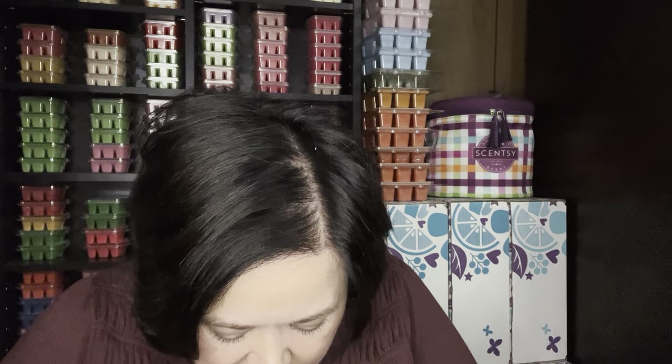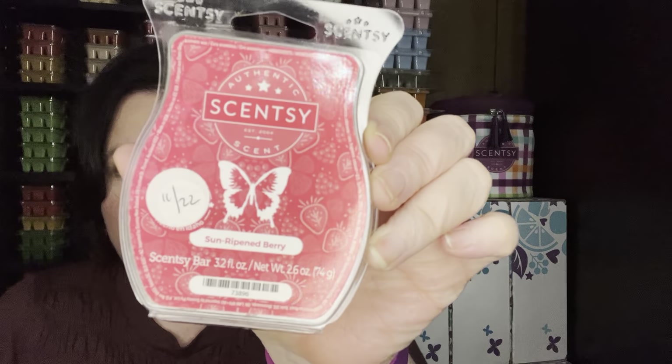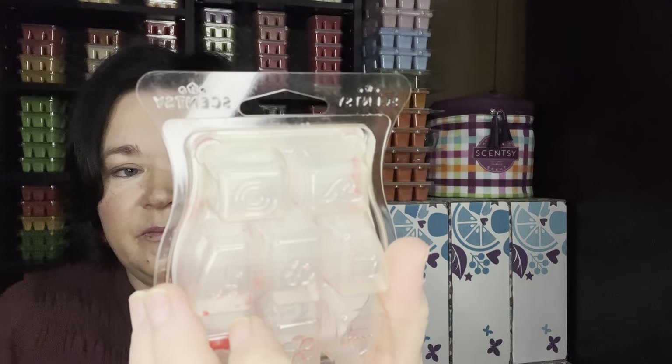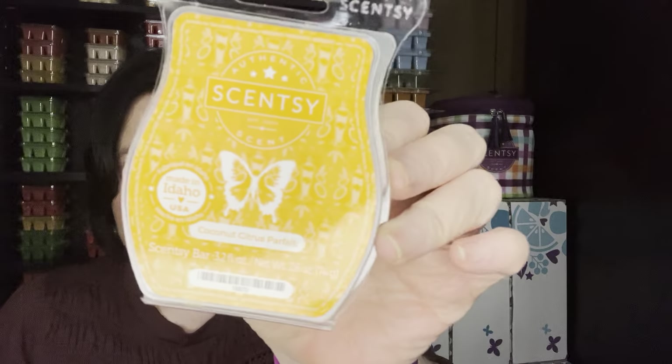I've got a couple more Scentsy bars to go through. I worked on Sunripe and Berry — this was a 2022 bar too. It's just a nice bowl of fruit. I really love that one; it was a scent of the month. And then Coconut Citrus Parfait — I did not like this scent but I had a few cubes to use up for Bring Back My Bar. Just not a scent for me at all. And I think that's it for Scentsy.